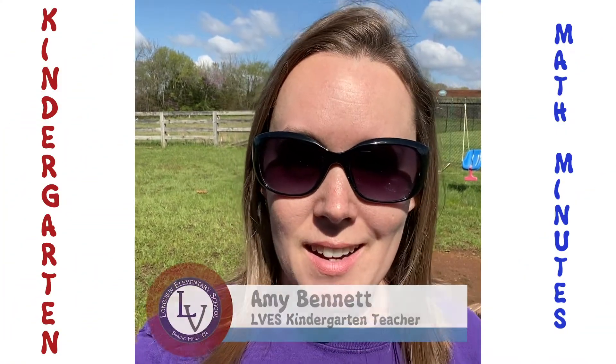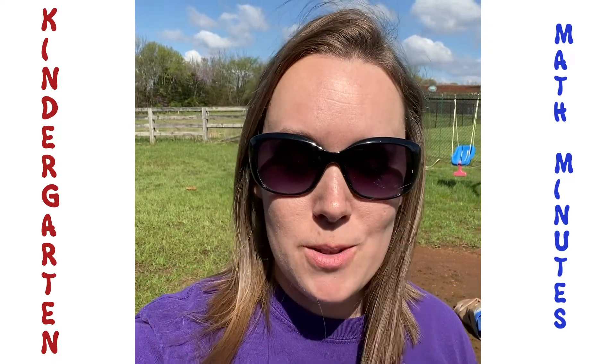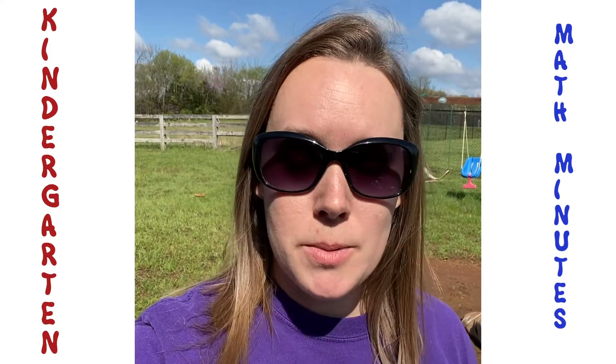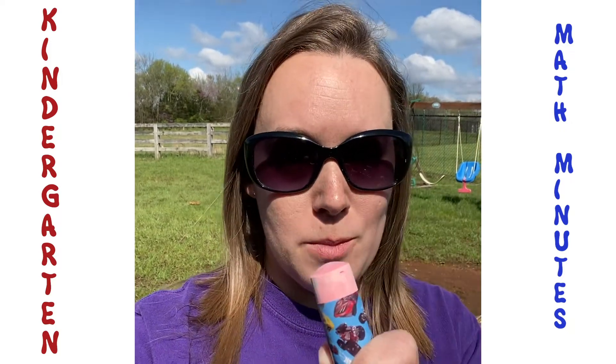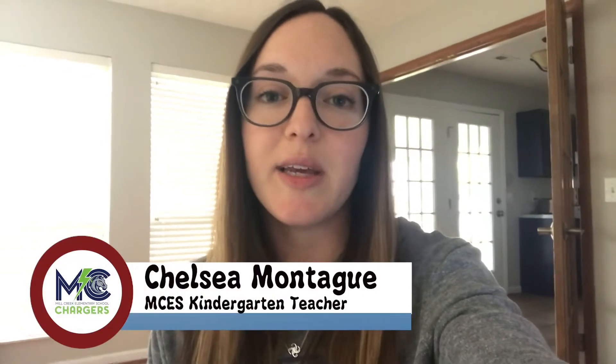Ms. Bennett here shouting out to our Longview Kindergarten kiddos. I wanted to share a great idea on what you could do to practice your math facts. We've been working on adding and subtracting between zero and ten, and it's such a gorgeous day outside. Grab some chalk, get outside, practice those math facts, and maybe even make it a game and race mom and dad. Hey Mill Creek Chargers, it's Ms. Montague here.